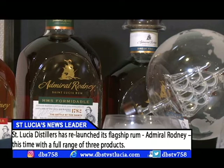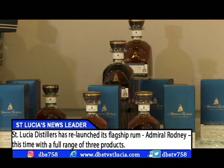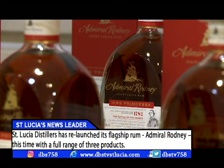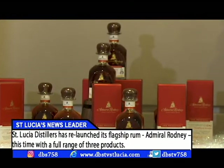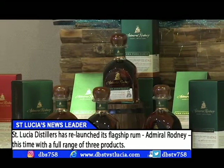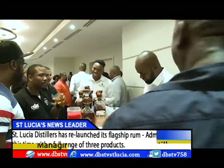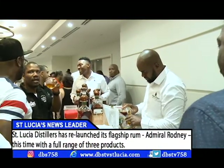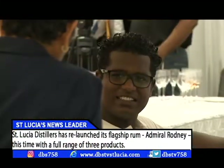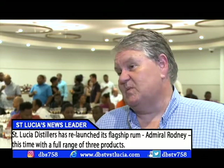It's won best rum in the world, and that is now Admiral Rodney Royal Oak. Apart from that we've got our Princessa, which is the entry level Admiral Rodney and has a bit of port wine cask rum in it — very exciting. And then we have our Formidable, which is the higher end and has rums 15 to 18 years old in it. Admiral Rodney has been our top flight rum since the late 1980s and we decided to add to the range to get an entry level as well as an ultra premium.